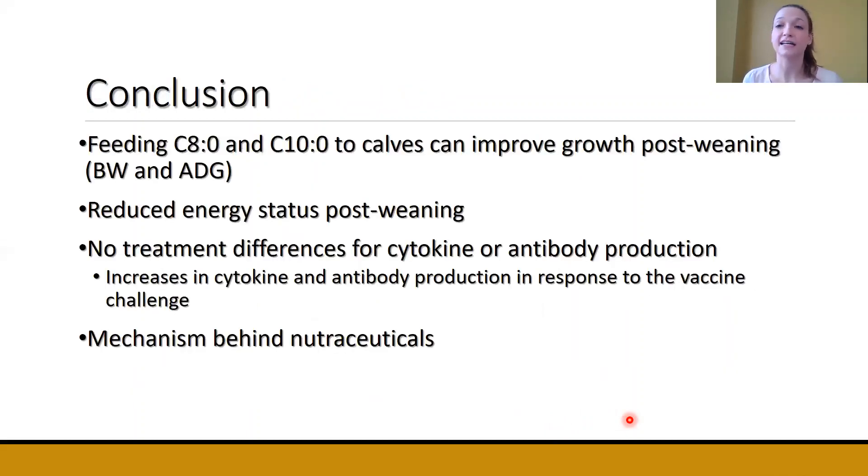In conclusion, feeding caprylic and capric acid to calves can improve growth post-weaning, as seen in both body weight and average daily gain. This suggests that medium-chain fatty acids might help reduce some of the negative effects seen when we wean calves. By looking at energy balance markers, we saw a reduced energy status post-weaning. Even though there were no treatment differences in cytokine and antibody production, the increase in antibody production after each vaccination confirms that the vaccine challenge was successful — we simply didn't see treatment differences.